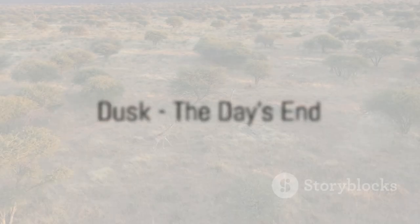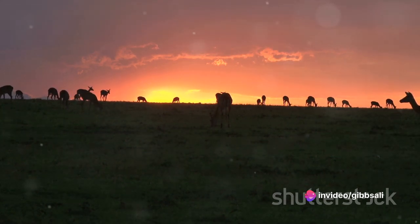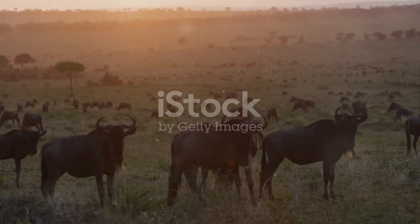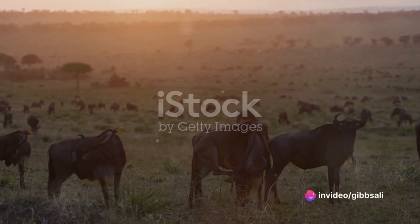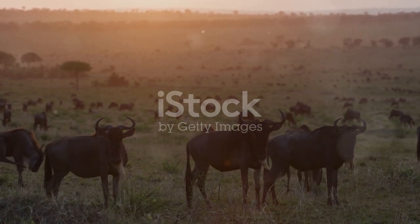As the sun begins to set, the day is far from over for our gazelles. The soft glow of dusk bathes the savannah in a warm orange hue. This is a time of tranquillity, but also a time of vigilance for our graceful gazelles. They continue their grazing, their elegant heads dipping down into the tall grasses, nibbling at the last fresh shoots of the day. Their slender bodies move with a certain rhythm, a dance choreographed by the ebb and flow of life in the wild.